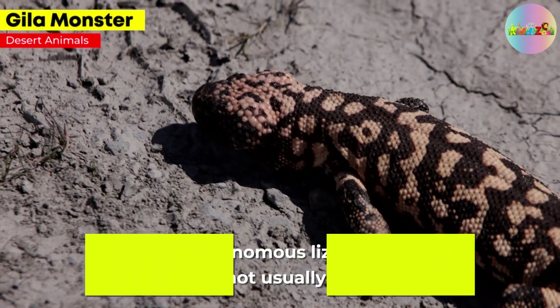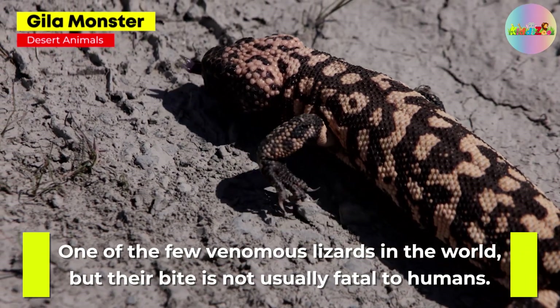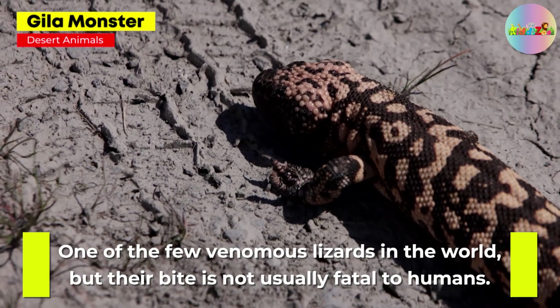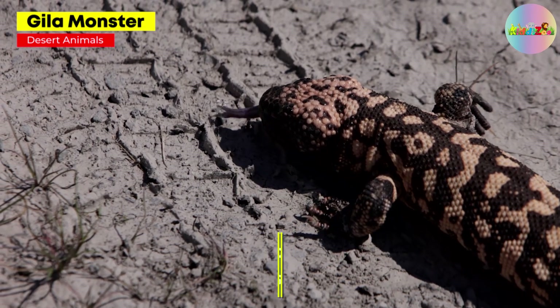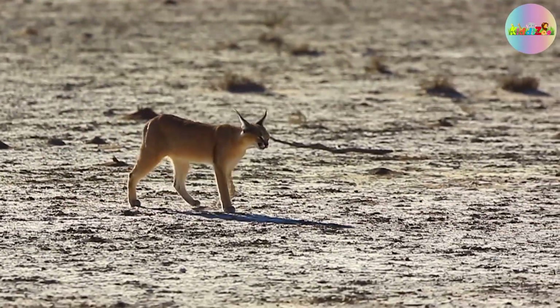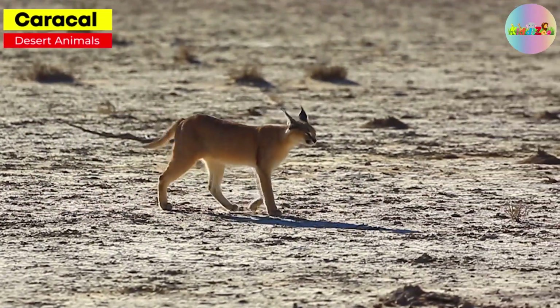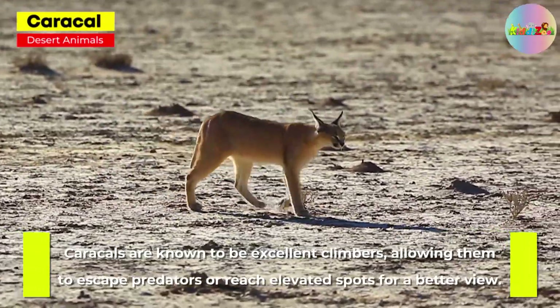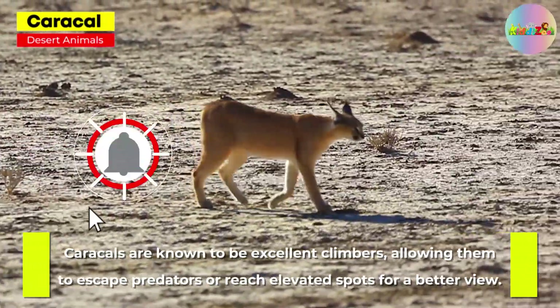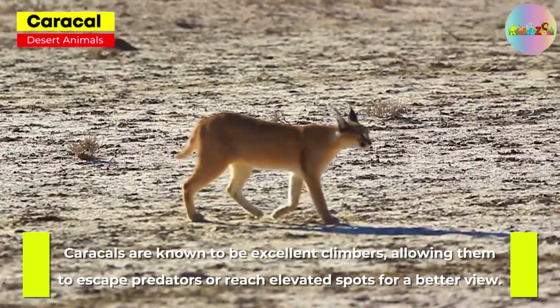Gila Monster. One of the few venomous lizards in the world, but their bite is not usually fatal to humans. Caracal. Caracals are known to be excellent climbers, allowing them to escape predators or reach elevated spots for a better view.